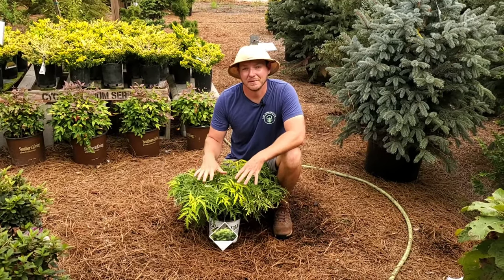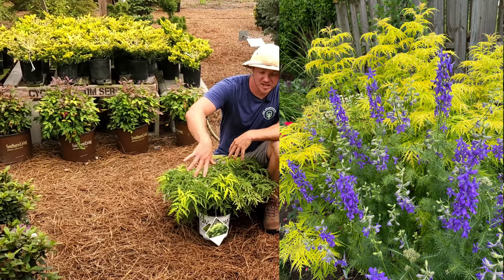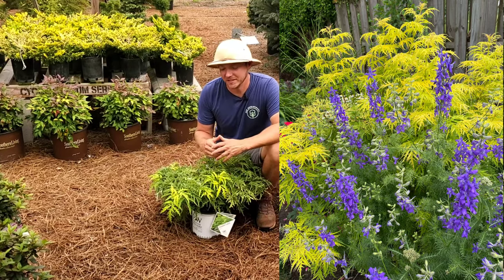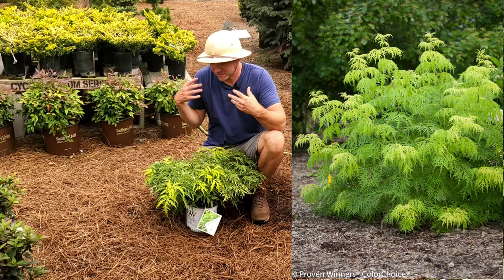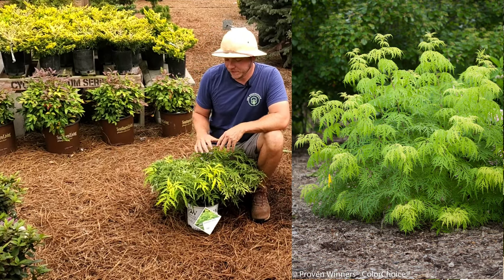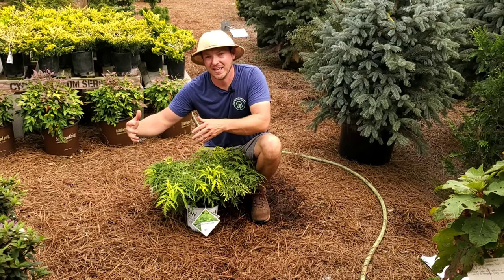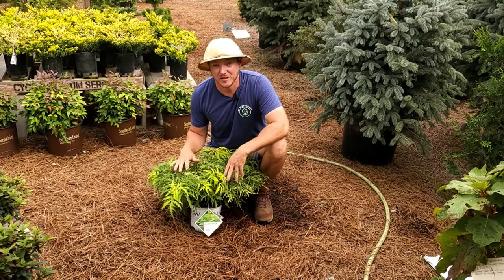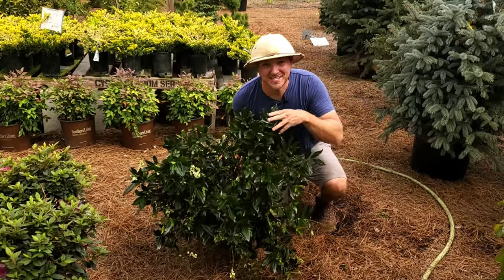There are many different applications for this plant. I've seen them in containers in conjunction with a lot of different annuals — that looks really good. I think this could be a specimen plant all on its own; it's robust enough. Or if you wanted to use this just as an accent plant to help highlight another plant, that would be a great use as well.